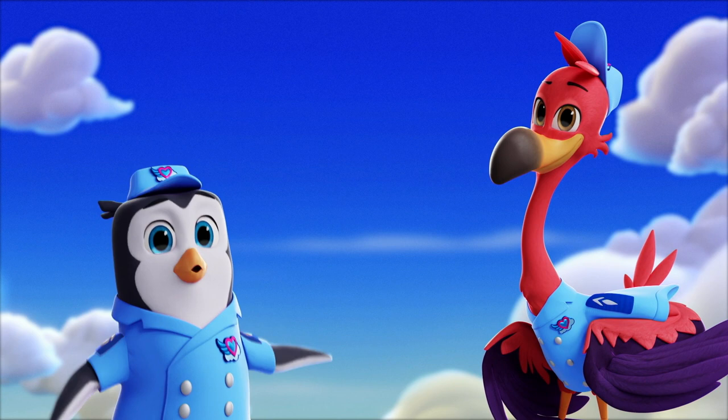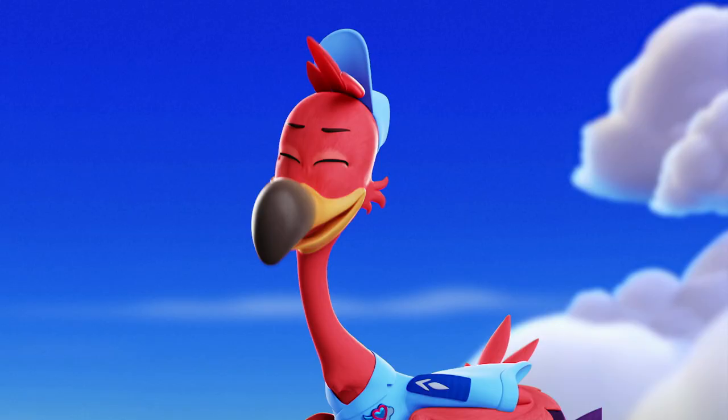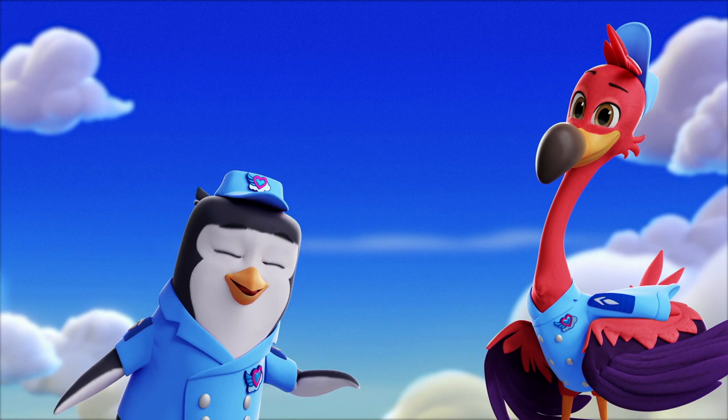Hi, I'm Pip. I'm a penguin. I'm his best flamingo friend, Freddy. We're Junior Flyers at Tots. Our friend Casey's a koala. She knows a ton about baby animals. Today she's going to tell us about Baby Purple Martins.